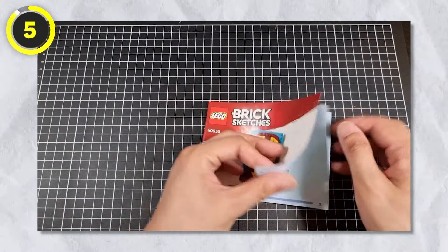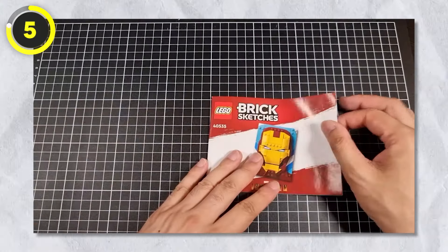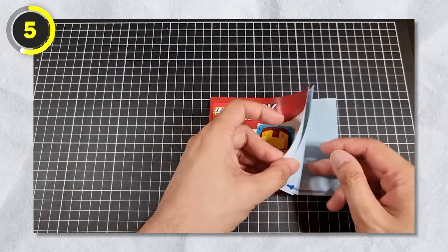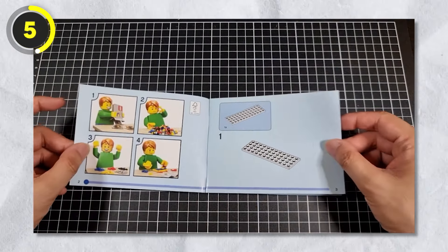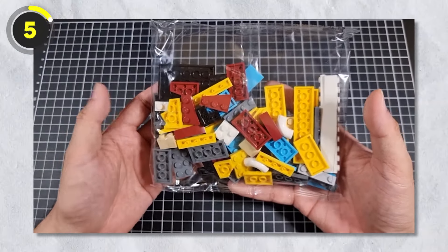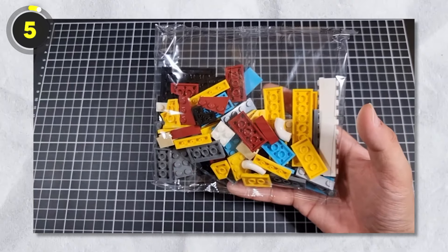Number 5: Iron Man. Next up is a Lego set of Iron Man from the Brick Sketches theme — which is exactly what the name suggests: sketches made with bricks, specifically for Iron Man. The theme was launched in 2020, but only one set has been officially released.